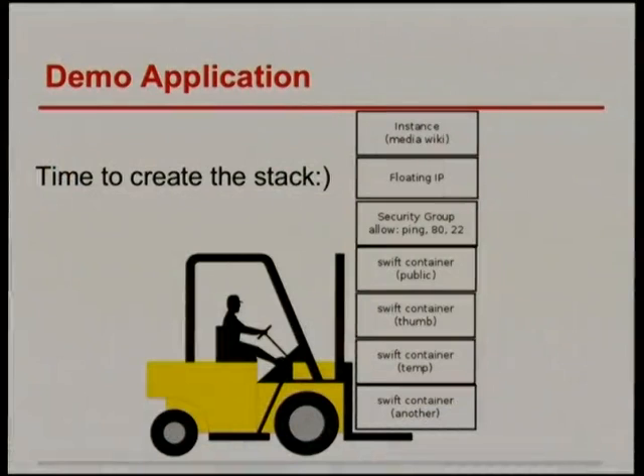Time to do the actual demo. I wanted to demonstrate bringing up a template, wiring together different kinds of OpenStack resources, and then showing it doing something actually useful. We've got an instance which we're going to put MediaWiki on, some networking so we can access it, and some Swift containers. I just last week wrote the Swift resources, which fairly thinly wrap the Swift client calls — it's a fairly simple API, so it was pretty quick to put together.